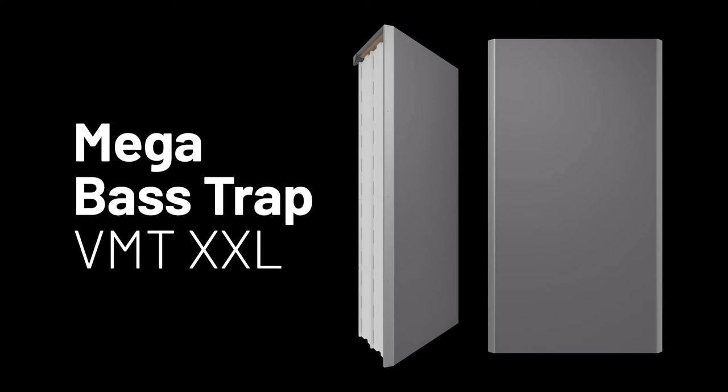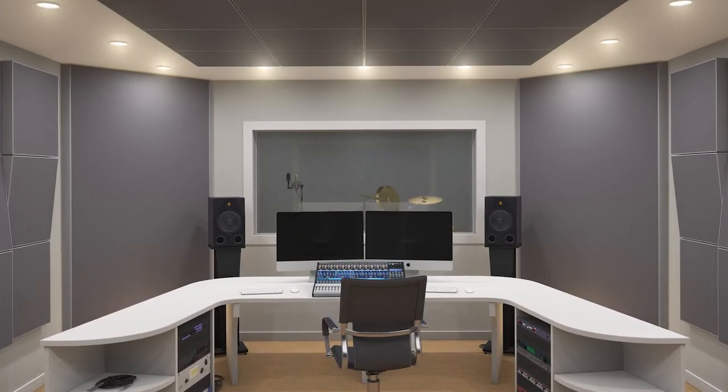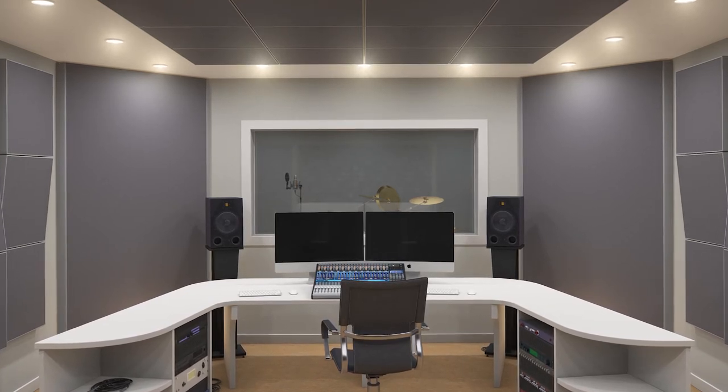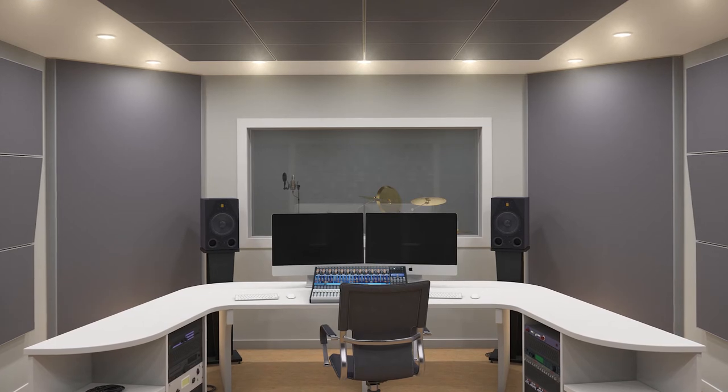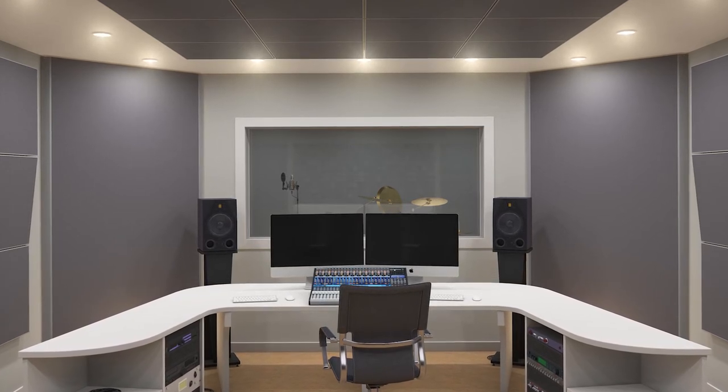Mega Bass Trap VMT-XXL is a broadband bass trap that will help deal with all frequencies from 50Hz onwards. Its huge performance above 50Hz makes Mega Bass Trap VMT-XXL likely the best value engineering solution available in the market nowadays.